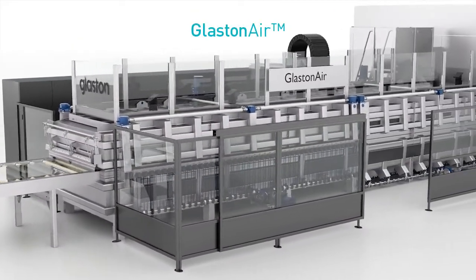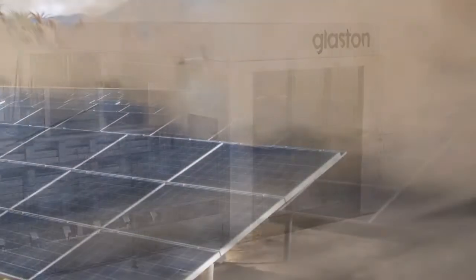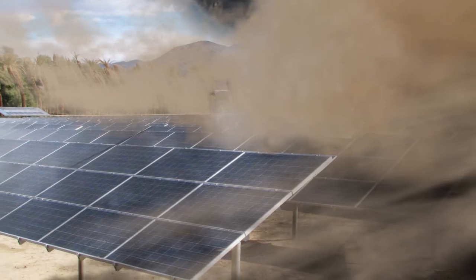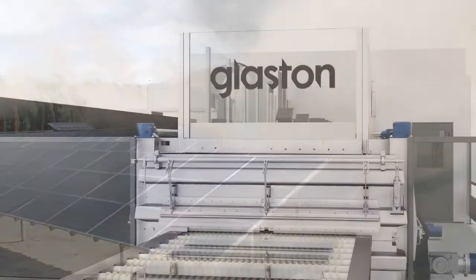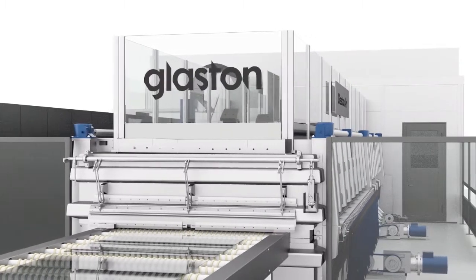Solar panel glass produced by Glastonair provides the most durable solar panels against southern weather variations and heavy storms. This is thanks to the high level of tempering even with extremely thin glass and because of the exceptional glass flatness.